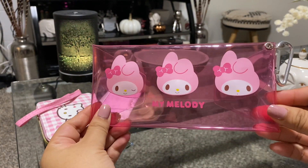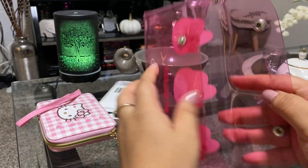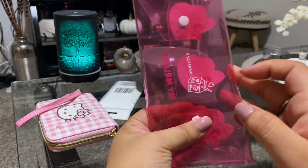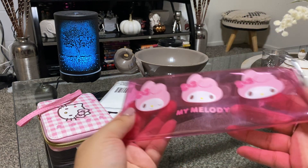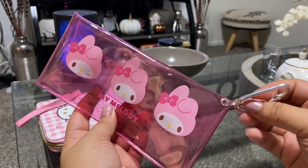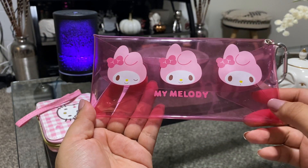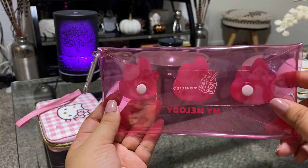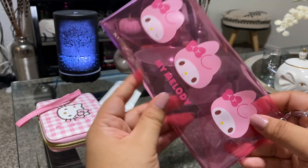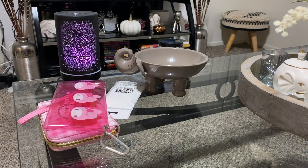The next thing is this envelope for My Melody. I'm not sure what I'm going to store in here, but I saw it and thought it was cute. I don't like this piece on it so I'm probably going to take it off and maybe add a cute little charm. Or maybe I'll put like my car insurance paperwork in there. I love how it's like see-through pink.